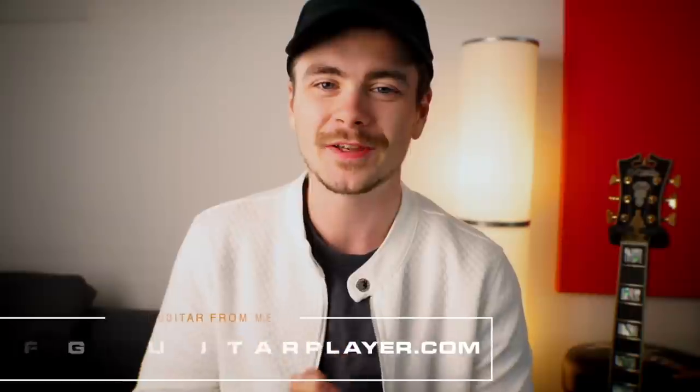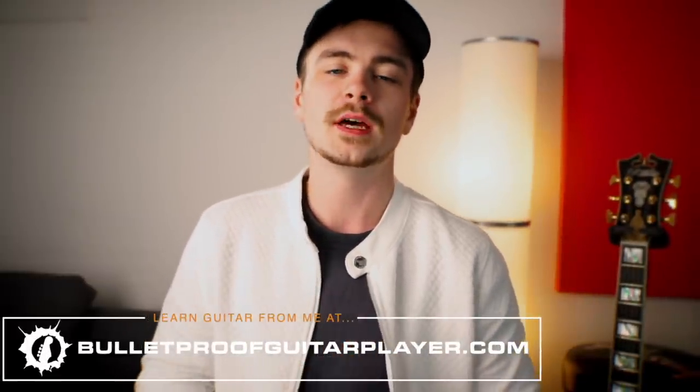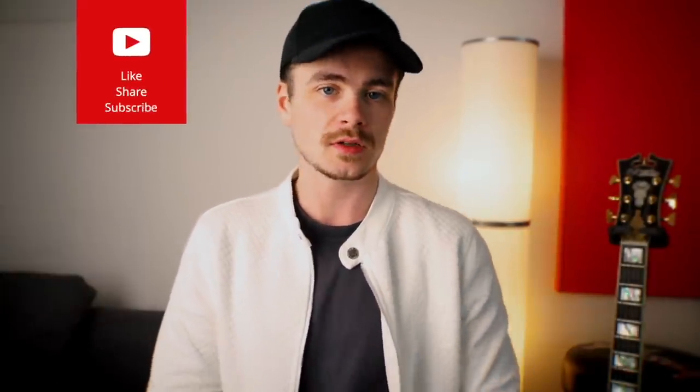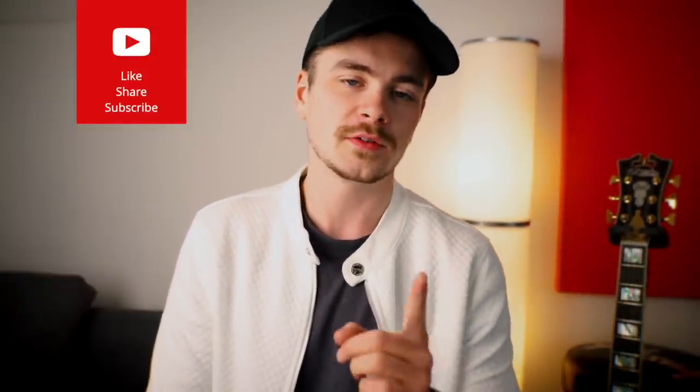That does it for today's video. Thank you so much for watching. I really hope that listening to my approach to guitar practice was helpful to you. If it was, please give it a like and share the video with your guitar-playing friends. Click subscribe and the bell for notifications about future uploads. Thank you again to Soundbrenner for sponsoring this video, and I'll see you guys in the next one.